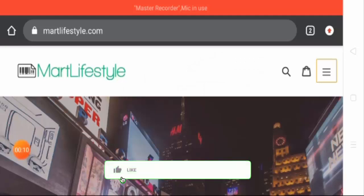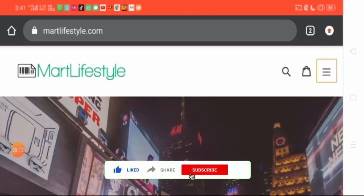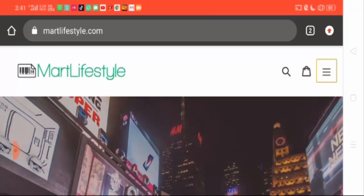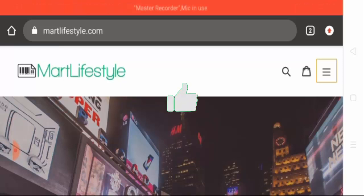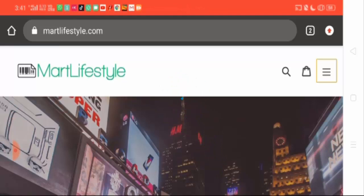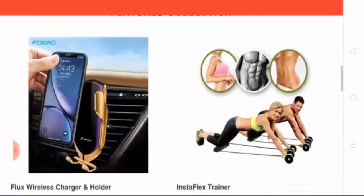Hello everyone, I hope you all are fine. You are welcome to See Mark Lifestyle Reviews. In this video, I will tell you whether the website is legit or a scam. The website is not ours and the review is completely unbiased. Let's have a look at the website's home page.